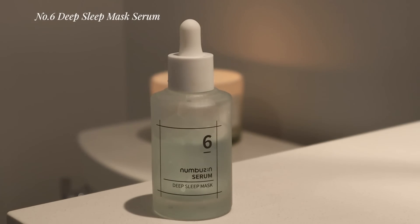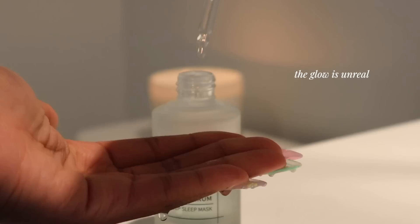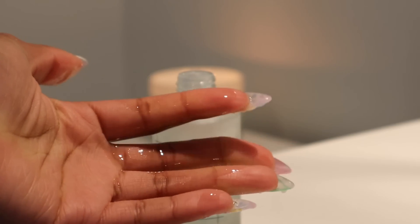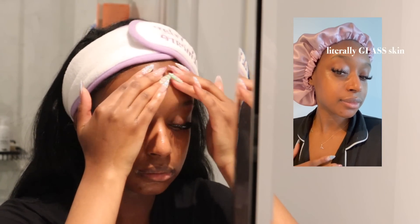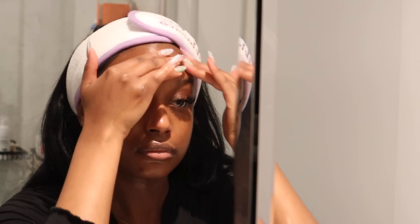Next up we're going in with the number six deep sleep serum. The glow this gave my skin is absolutely unreal — it makes me look like a complete glazed doughnut. This feels like a sheet mask in a bottle. Using this during your nighttime routine will leave your skin feeling extremely moisturized all night. I actually wake up feeling like I recently put moisturizer on my face — it's crazy how plumped my skin feels in the morning. I also love using this during skin prep for makeup; it really helps makeup glide on smoother. It contains niacinamide, hyaluronic acid, and glacier water, which is high in minerals and gives a cooling effect to your skin.